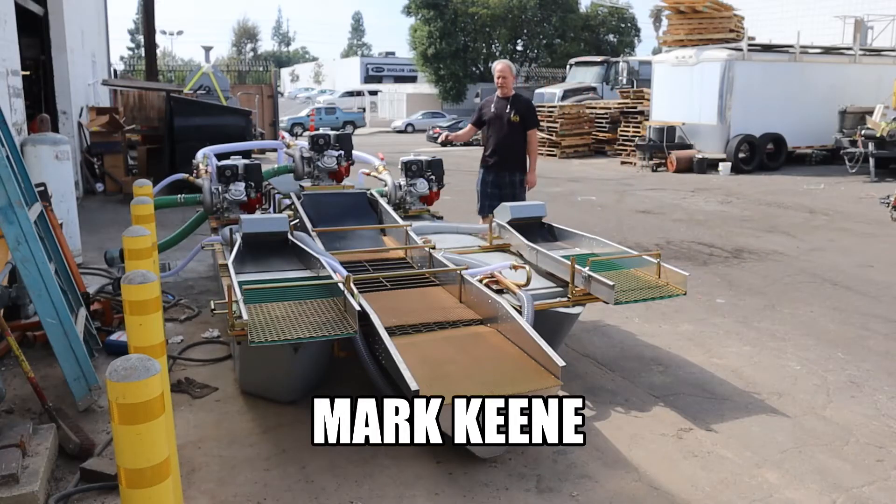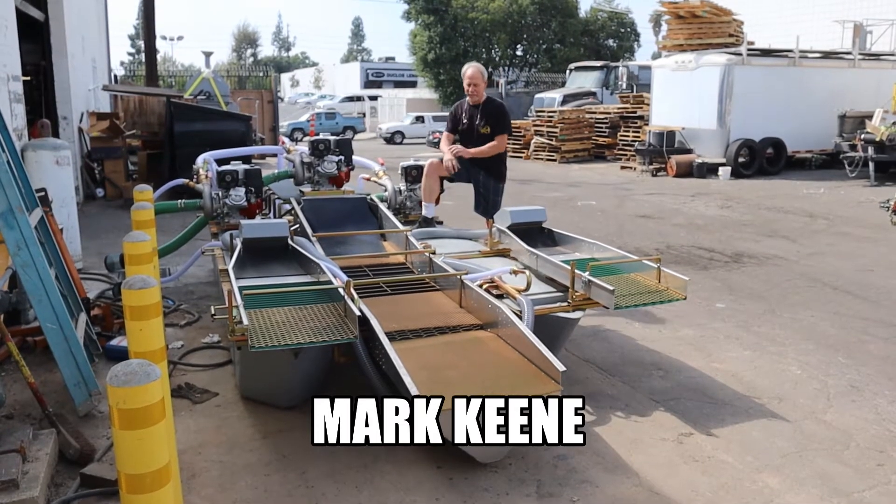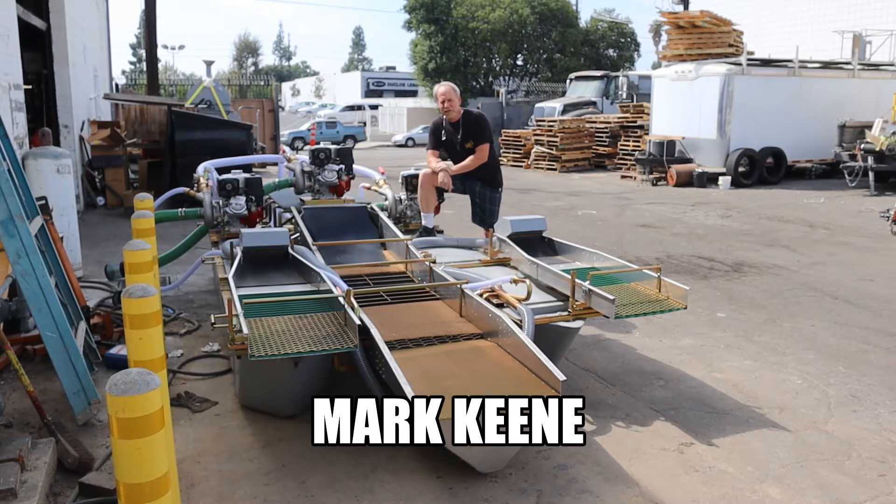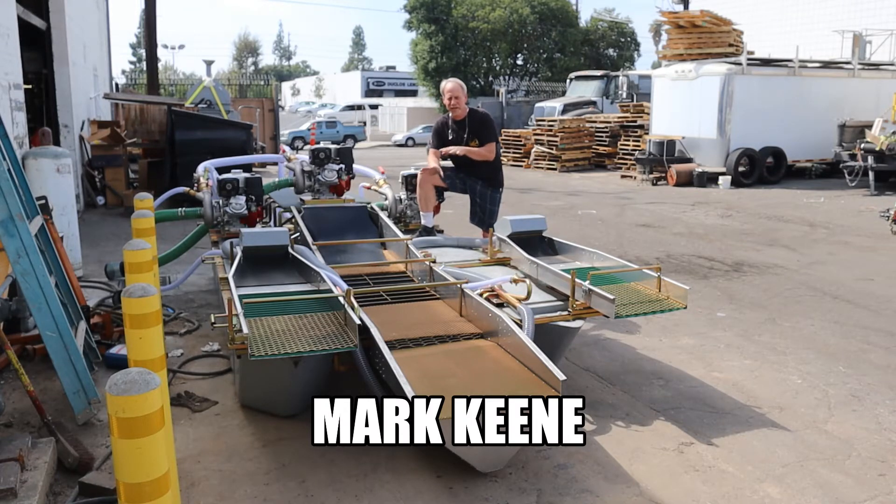Hello, how you doing? My name is Mark Keene from Keene Engineering and I'm here to show you a pretty spectacular piece of equipment that we've been developing over about the last close to ten years. This machine originated over in the Philippines where the original ideas and concepts came from.